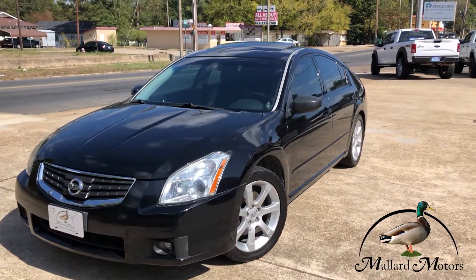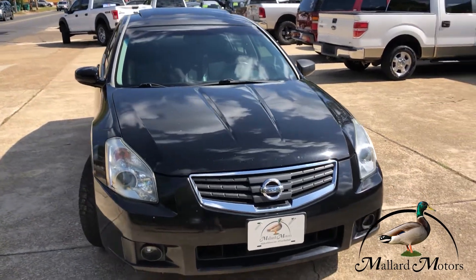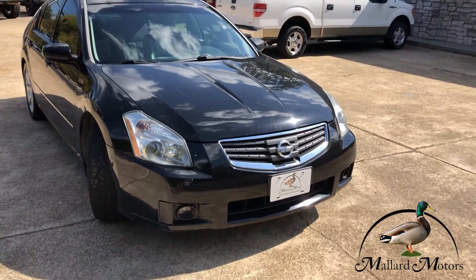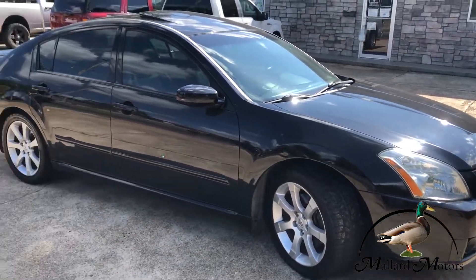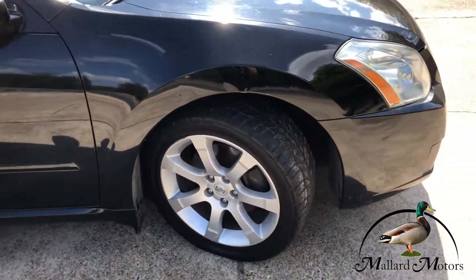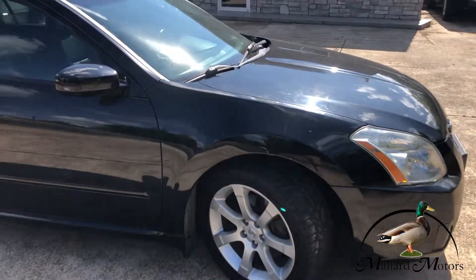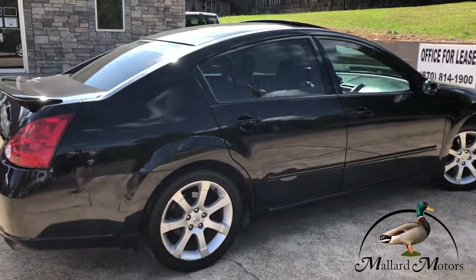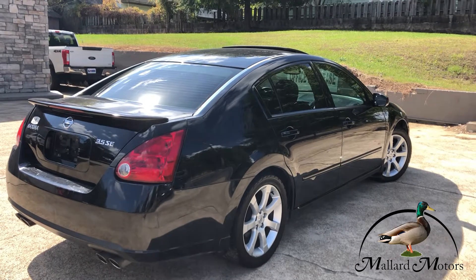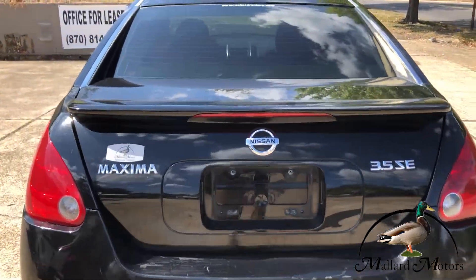This is a 2007 model Nissan Maxima SE, black color. Headlights are still pretty clear on it. It's got a 3.5 liter V6. Got 18 inch premium wheels on there. For an '07, this thing is really, really clean inside and outside. Got a little spoiler on the back, dual exhaust, and plenty of trunk space back there.